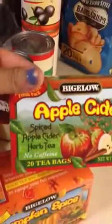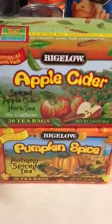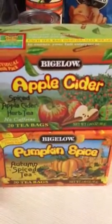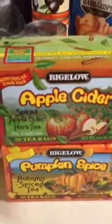Two new things — I've never tried these. Bigelow autumn spiced tea and apple cider spiced herbal tea. No caffeine, obviously no calories. I'm not a really big tea drinker — I'm more of a coffee girl. But I figured sometimes at night, after you have dinner and a couple hours go by and you're hanging out watching TV and you're craving something sweet, I'm going to just try a cup of tea and see if it works.